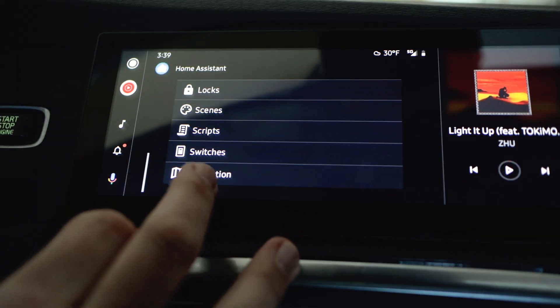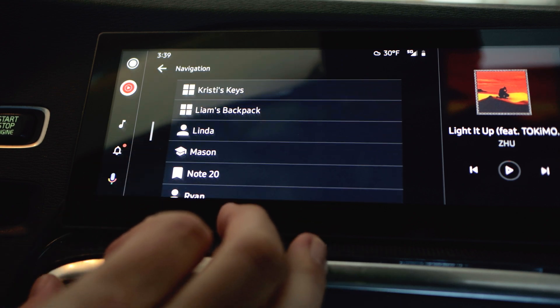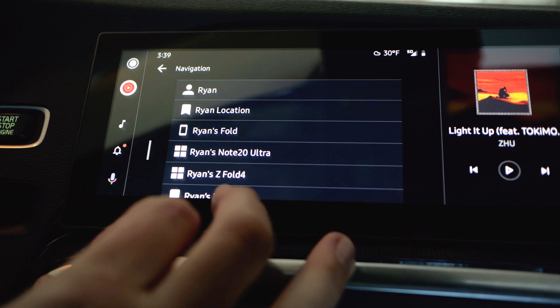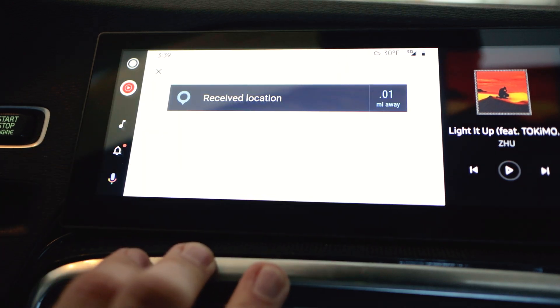The last feature available on the touchscreen control is at the bottom: any of your sensors or device trackers that give an actual location status, or any of your zones, you can navigate directly to those. So if you have family members that share their location data, you can easily navigate to their current position. With the addition of these new features in the Android Companion app, you now have full control over your home from within your car.